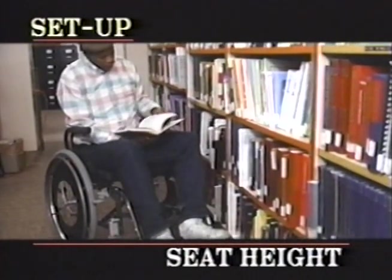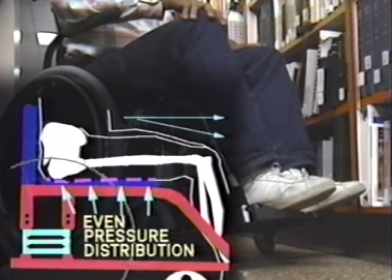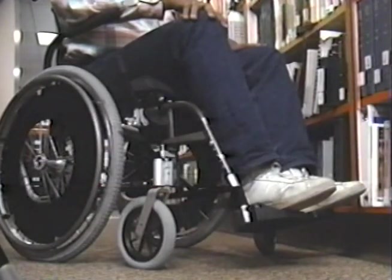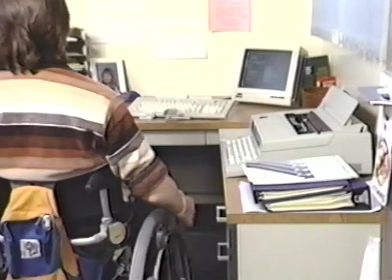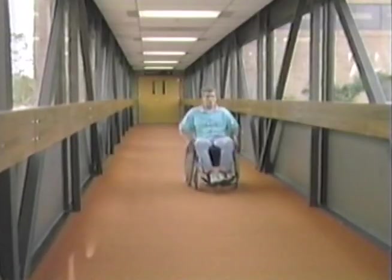Seat height is determined by leg length and leg position, requiring a minimum ground-to-foot-plate clearance of three inches, plus the choice of seat cushion. Proper setup should help prevent pressure sores on bony prominences, and foot plate adjustment should create a horizontal or downward-sloping thigh, shifting weight off bony surfaces. Seat height affects how you access your environment: a high seat gives easier reach to objects above but harder reach below, while a low seat allows you to fit under a table but exposes more wheel, making transfers difficult — though that extra wheel height is an advantage when pushing.